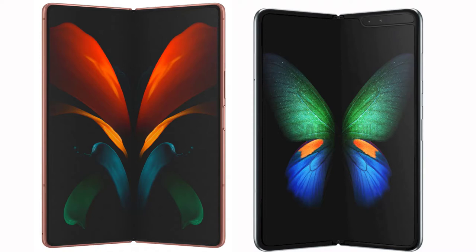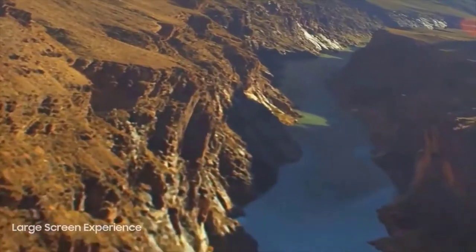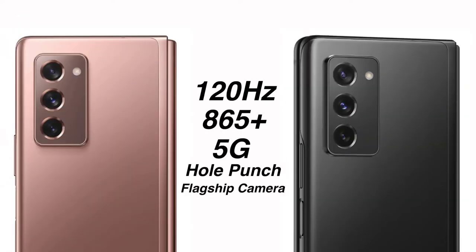You may be thinking the price will be higher as well, but here's the good news. According to a recent report, the price of the Galaxy Fold 2 will be exactly the same as the original Galaxy Fold, which is $1,980. Considering what this phone is bringing to the table, this price is absolutely justifiable in my opinion. I think this is a great price for the Galaxy Fold 2.